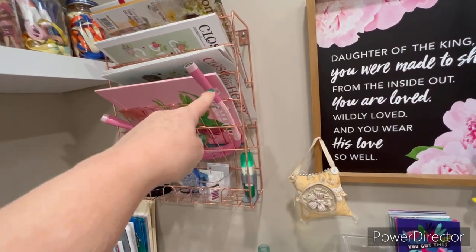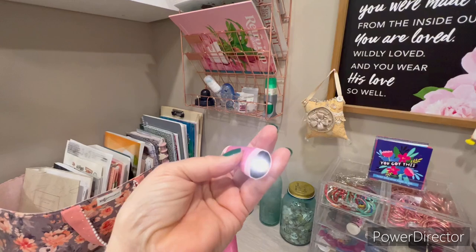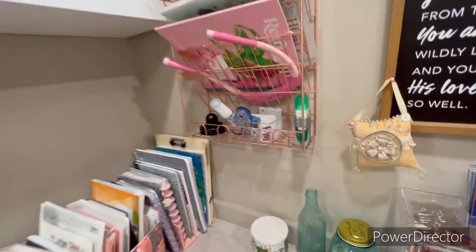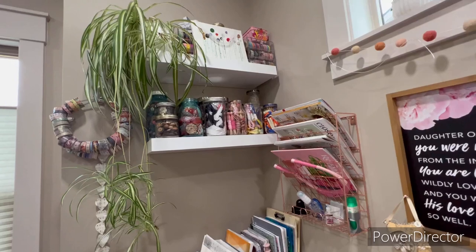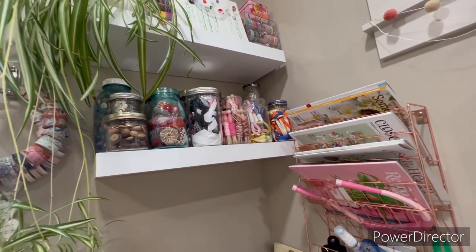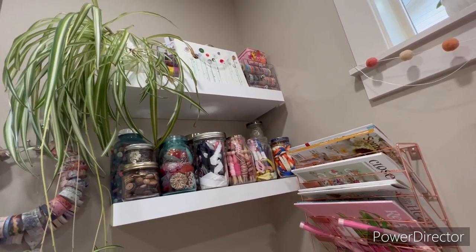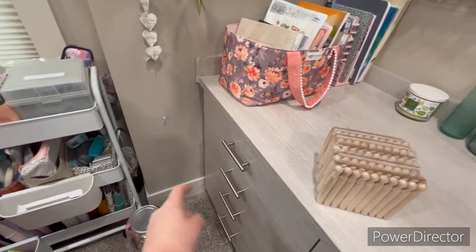I got this little magazine holder that has my current Close to My Heart catalogs and a few magazines. This little pink light thing hangs around your neck so you can read without a lamp — I'll wear it on the couch at night when I'm doing my Project Grateful journal. These are all jars of ribbon I tie around old clothespin-type spoolers. These are eyeglass cases from Amazon that have washi tape in them, and these are large D-rings that also have washi tape.